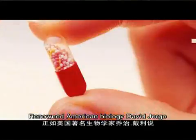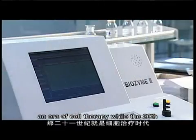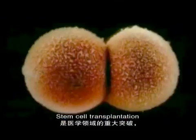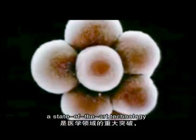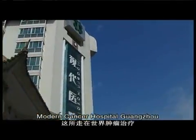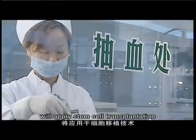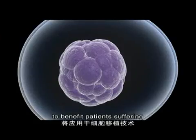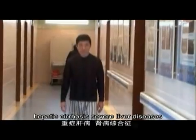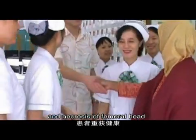Renowned American biologist David George stated that the 21st century will be the era of cell therapy, while the 20th century was the era of drug therapy. Stem cell transplantation, a state-of-the-art technology, has been regarded as a major breakthrough in medicine. Modern Cancer Hospital Guangzhou, pioneering in oncological treatment, will apply stem cell transplantation to benefit patients suffering from diabetes, hepatic cirrhosis, severe liver diseases, kidney syndrome, lupus nephritis, and necrosis of the femoral head.